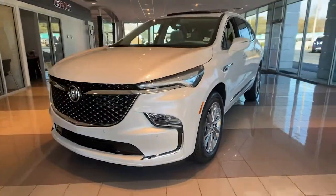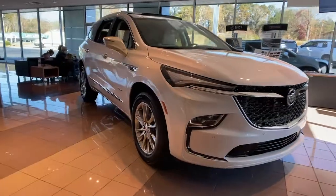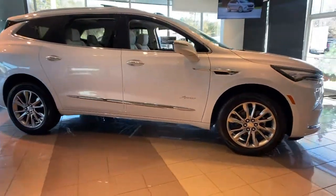Check out this 2022 Buick Enclave. Escape to the refined security of the Enclave, your spacious, comfortable oasis in a busy world.